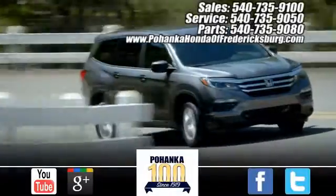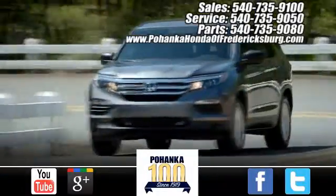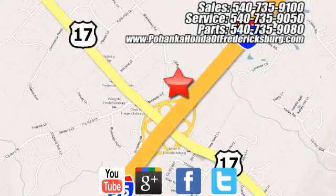Test drive it today. Pohenka Honda of Fredericksburg is a great place to buy a car, conveniently located at 60 South Gateway Drive in Fredericksburg.